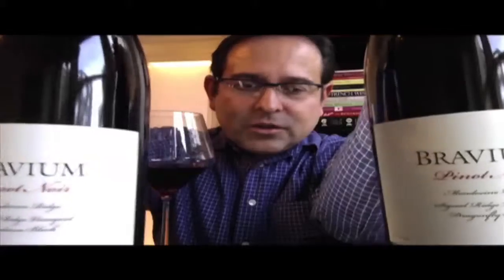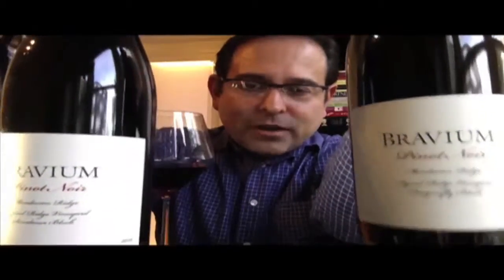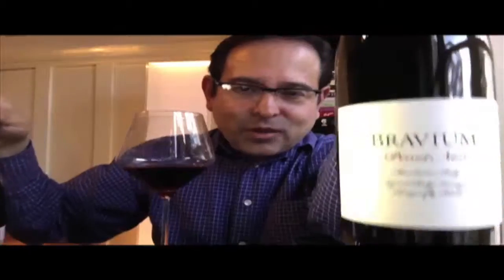You have two different wines here — two different Pinot Noirs from the same vineyard site, block by block. You have Dragonfly block and you have Sundance block. Sundance right here, Dragon block right here. Today, the review is going to be on the Dragonfly block.